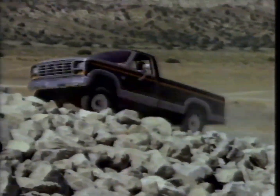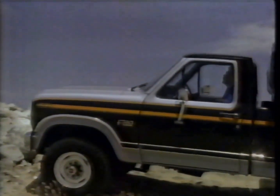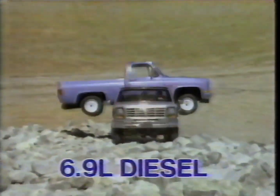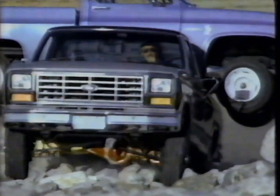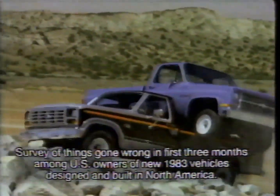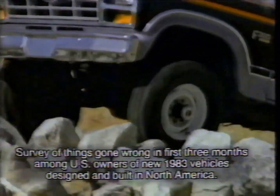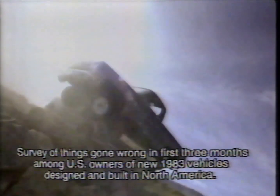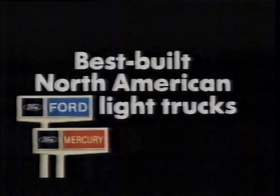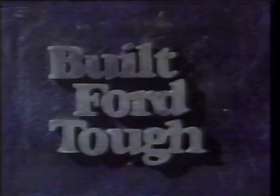Last year, this tough Ford 4x4 pickup clawed its way up this mountain of boulders. Here's the '84 Ford 4x4 about to climb the same mountain, this time with a full-size competitor on its back. Ford has a 6.9-liter diesel, the most powerful diesel you can get in a pickup. And only Ford has twin I-beam front suspension. Ford is North America's best-built full-size pickup. No wonder Ford 4x4s always seem to end up at the top of the heap. The best-built North American light trucks are built Ford Tough.